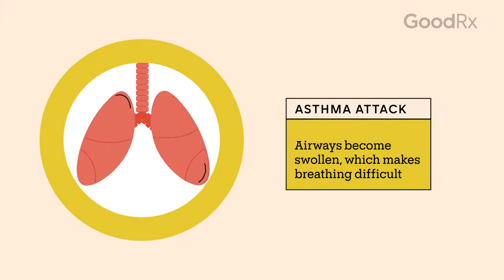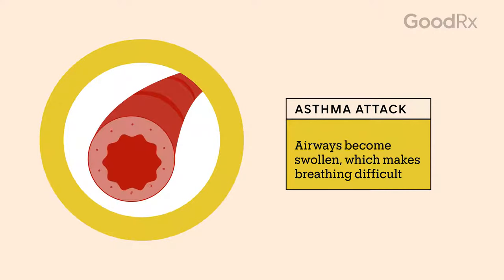During an asthma attack, the airways become inflamed and swollen. The swelling narrows the airways, which causes wheezing and shortness of breath.